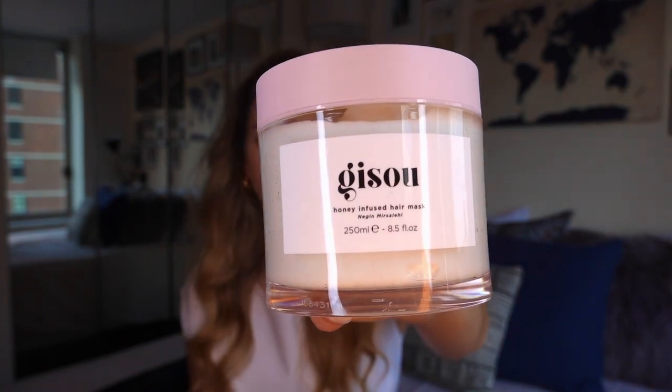The first set of products I want to share — I went so crazy for this recent launch at Sephora. I think I bought like literally five different things from the Gizu line that just launched at Sephora for the first time. I'm so excited as I have been following her and her brand for a long time. This first product is the Gizu honey infused hair mask, and I'm very excited to try it because my hair tends to lean more on the dry side.